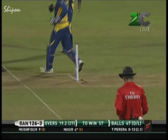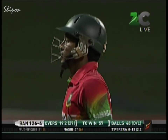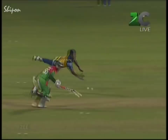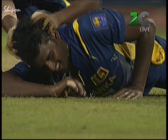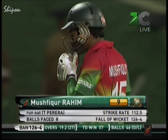Mushfiqur Rahim does not stop for the umpire's decision. Bangladesh digging a hole for themselves — it just seems that they cannot hold on to their nerves. There was never a run there. Big effort, brilliant effort from the big man — and this time sending back Mushfiqur Rahim, the captain, for nine — run out. Bangladesh 126 for four.